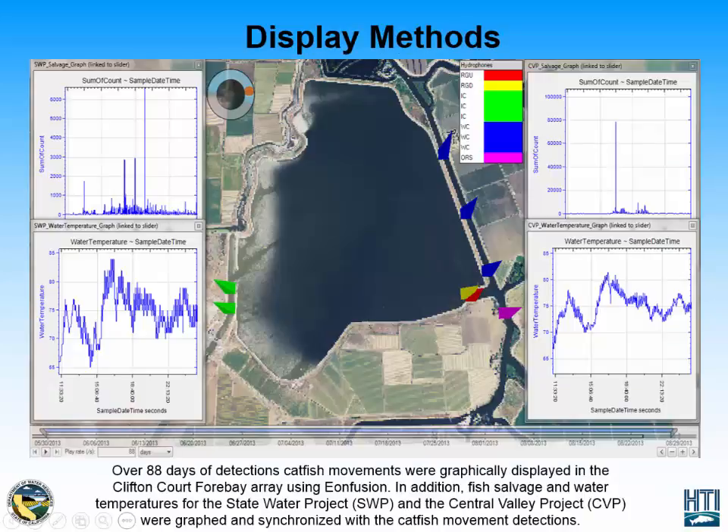This is an Eon Fusion display showing the 88 days of detections of the catfish in the CliftonCorp 4 Bay and surrounding hydrophones. Overall, the catfish was present at eight out of the nine CliftonCorp 4 Bay hydrophone sites. By incorporating fish detections, we are also able to simultaneously display data from the State Water Project salvage facility as well as the Central Valley Project salvage facility.